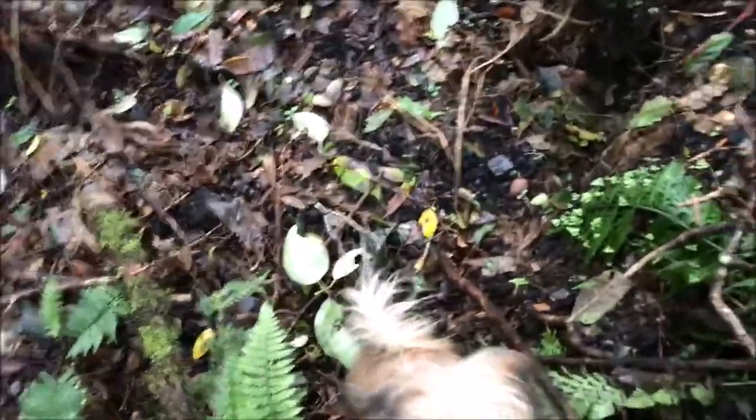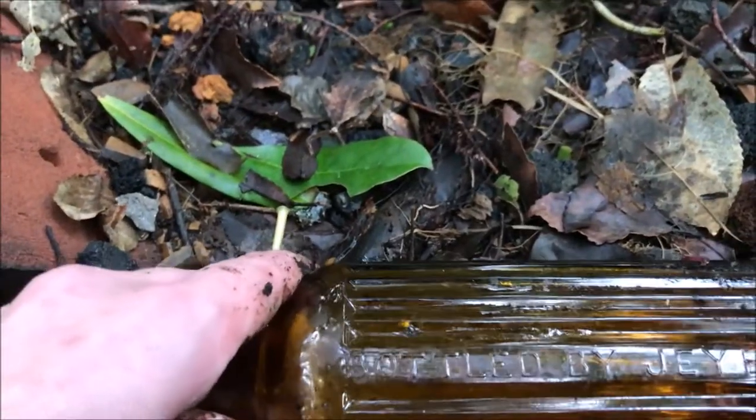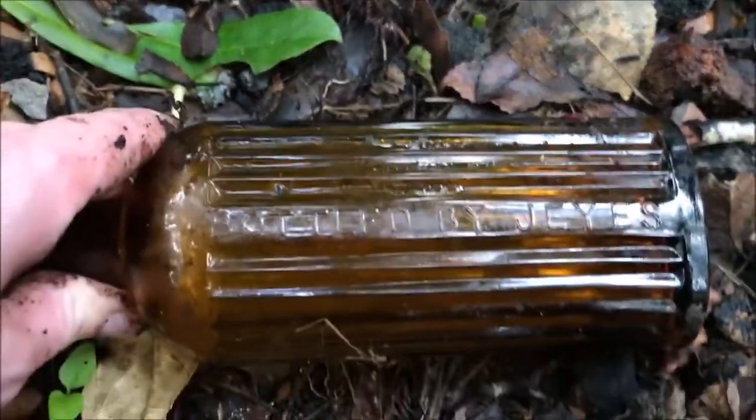There are some more glass bottles here - that one's broken. Oh, that one's not broken! Look at that - what does that say? Bottled by Jays. That's so cool. There are some really new bottles and then some really old ones like this one here.